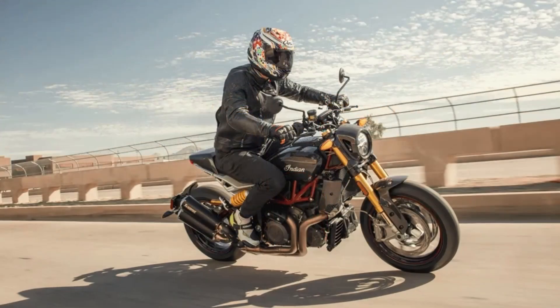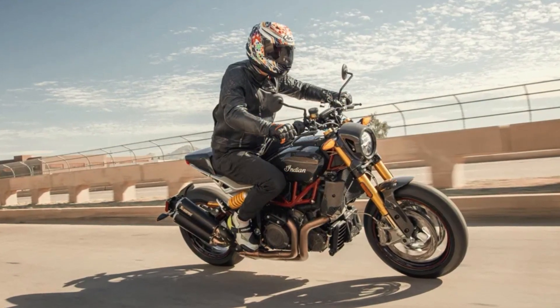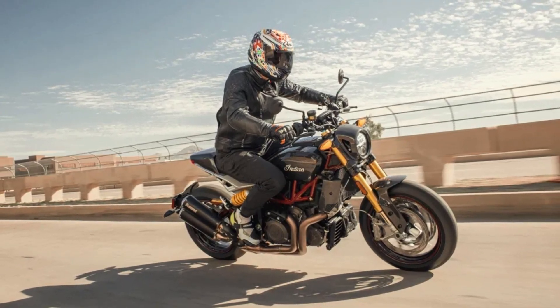The FTR Sport is not just a motorcycle — it's an experience. It's a stunning machine that is sure to turn heads wherever it goes, and it's a unique tool that can meet all your riding needs.